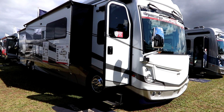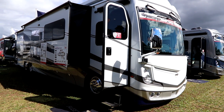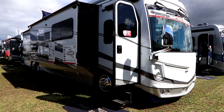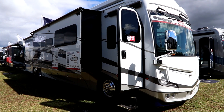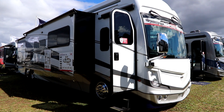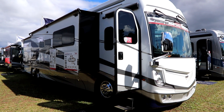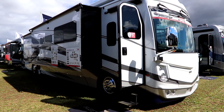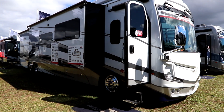Are you in the market for a bunkhouse? You have a big family, you want a big coach, but you don't want to do it at a big budget? Take a look at this 2023 Discovery LXE 44B. The Discovery is by Fleetwood RV, and Fleetwood is part of the REV Group.